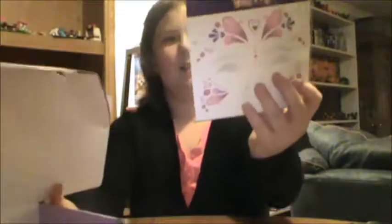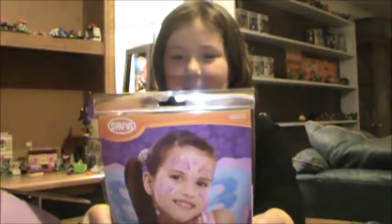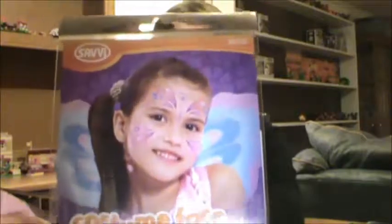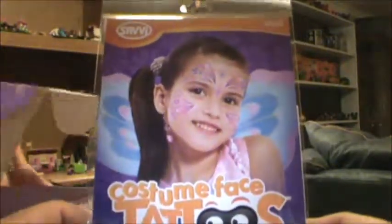This is the last item. It's a tattoo — costume face tattoos. It looks like Anna got a butterfly, and it says there are two tattoo sticker sheets in there. So she got a series of tattoos with a butterfly.